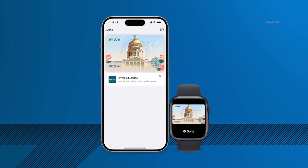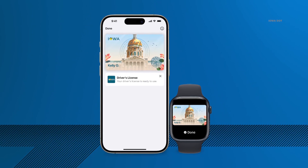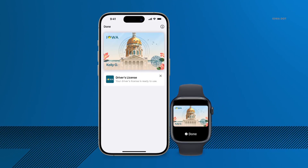Iowans who use Apple devices can now add their driver's license and state ID to their Apple Wallet. The State Department of Transportation says Iowans can use this to show proof of identity or age in person and in some apps. But how do you download your license to your Apple product and what does this mean for the security of your personal information? Haley Bickelhoft is here to help us answer those questions.